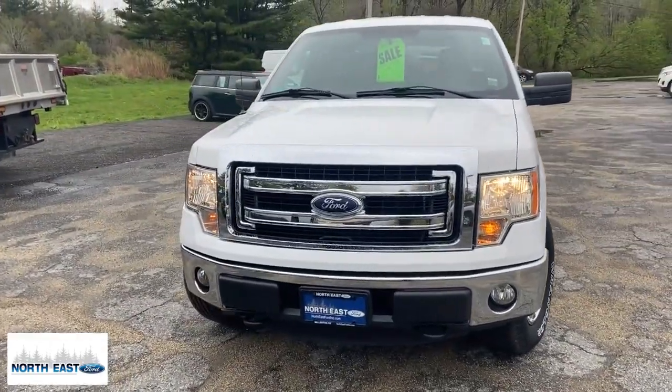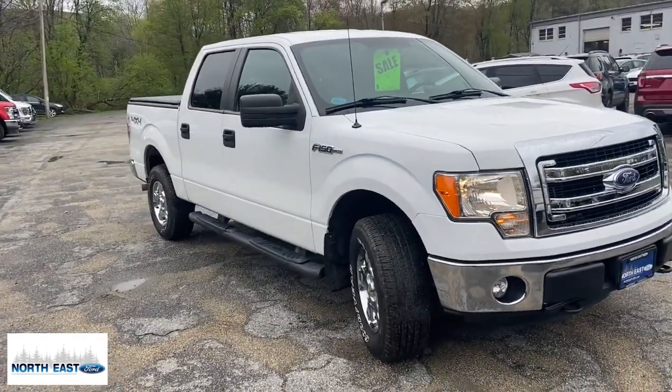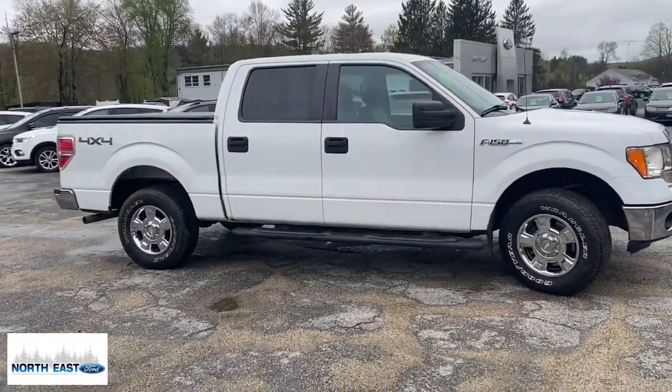Get into a car with value. 2013 Ford F-150. This vehicle still has fewer than 110,000 miles on the clock, so it won't last long.